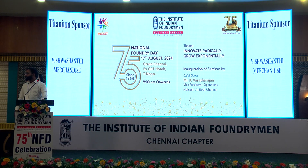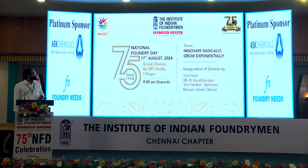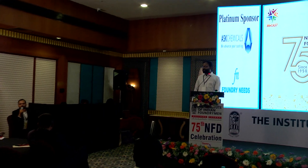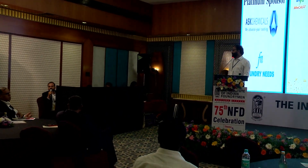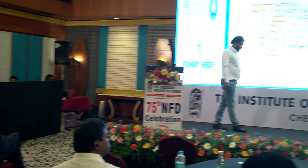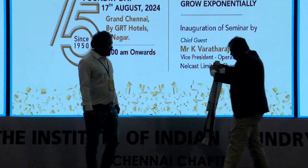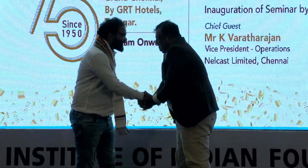Thank you, sir. I think further questions can be taken offline. Thank you for the lovely presentation. This was the last paper for the day — I hope everyone has been engaged and has learned a lot from these seven papers. We now request our IIF Chennai chapter council member Mr. Joab Nibaraj to present Mr. Shailendra Singh with an appreciation award.